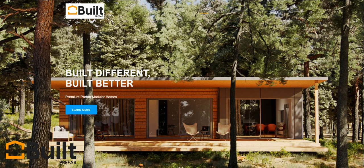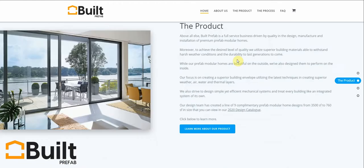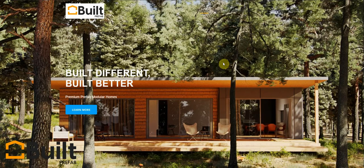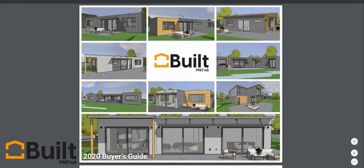Hey, it's James Rozowski from Built Prefab here in Kelowna, British Columbia. I'm here to do a virtual tour of one of our new models for 2020, the Holiday. The Holiday is 1,372 square feet. Just about us for a second — I'm on our website at www.builtprefab.com. We build premium prefab modular homes, and we're a full-service design, manufacture, and install business. We focus on premium single-family and multi-family buildings and try to design and build homes that are high quality, sustainable, healthy, and durable.